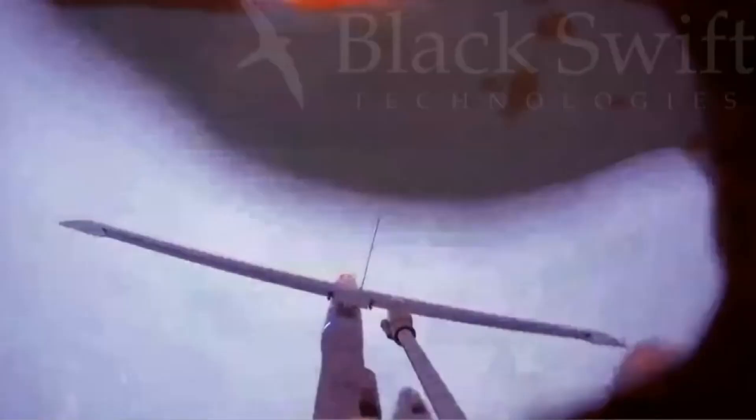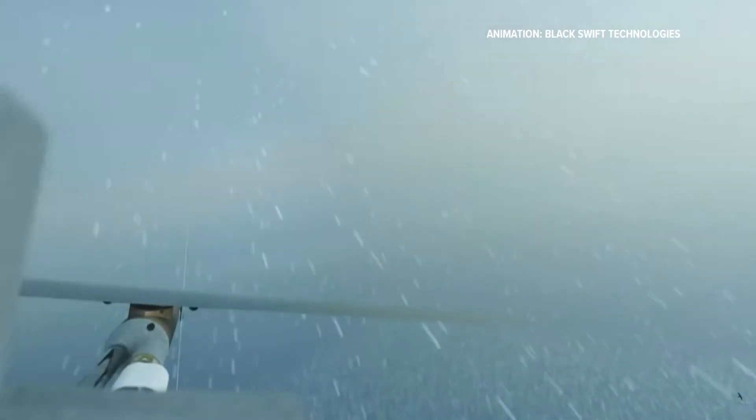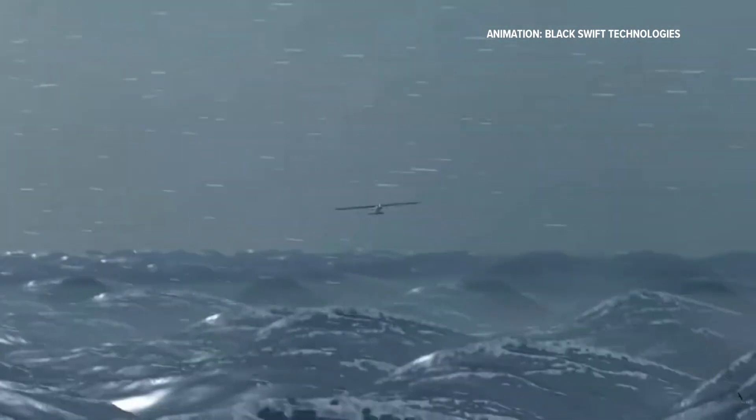Inside a tube free-falling into Category 5 Hurricane Melissa is a Colorado-built drone on a historic mission. Once it orients correctly, the tube falls off the outside of the drone and it pops its wings out. The three-pound unmanned aircraft called the S-Zero launches from the canister and vanishes into 175 mile-per-hour winds. There's a lot of precipitation down there — a lot of turbulence — and the wave heights were pretty tall.